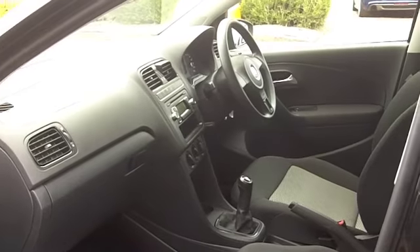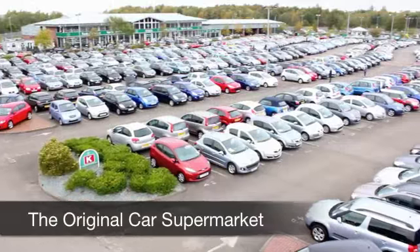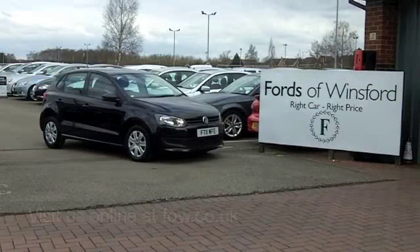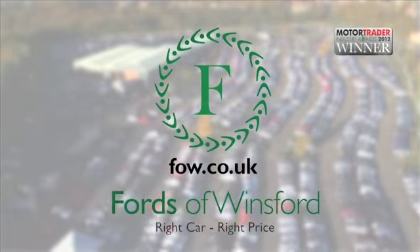You're going to find the running costs are really keen. This comes under Group 2 Insurance and you're looking at about 50 to 60 miles to the gallon. If you need finance or if you want a part exchange, no problem. Come and discover this great car for yourself at Fords of Winsford.